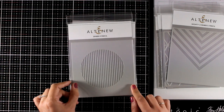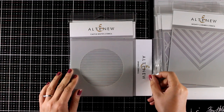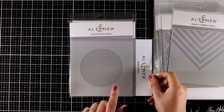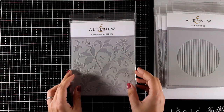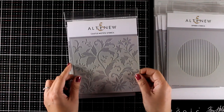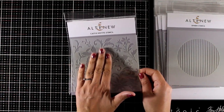One of my favorite stencils from this release is the one with the circle and lines — this is called the Sphere Stencil, and I will be playing with that today. I like to see the lines horizontally; it kind of reminds me of a sunset, which is what I'm going for on one of my cards. Now let's move on to the floral ones — this is called the Castle Motif Stencil and it gives you gorgeous leaves and flowers.